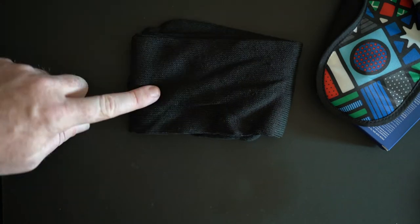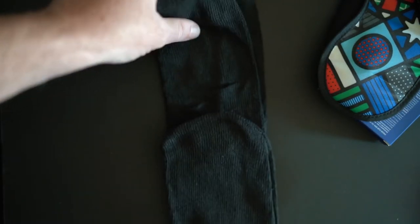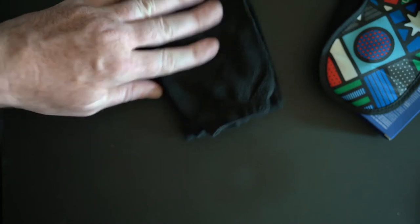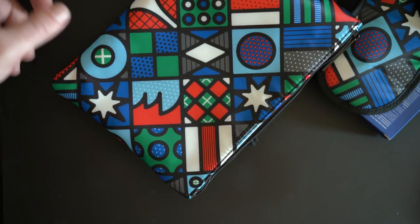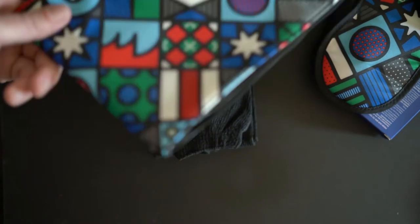Then we have standard earplugs and the socks. These are standard black airplane socks — there's nothing really Qantas-y about the socks. But I'll tell you one thing: if those socks had the same design as the bag, I would not be giving this amenity kit away. I would keep those for myself and wear the crap out of them.